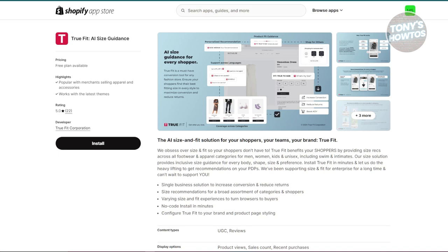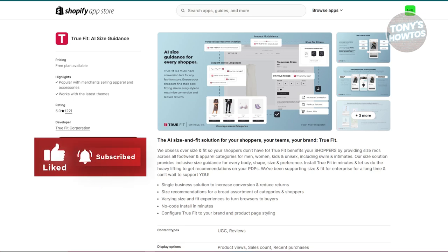TrueFit helps customers find their perfect size without having to wade through confusing size charts. When a customer visits your store, they can enter their height, weight, and age, and current sizes from other brands they like. TrueFit then suggests the best size for them based on this information, making sizing a lot simpler and reducing returns because customers are more confident they're picking the right size. This generally leads to a higher conversion rate and a better shopping experience.